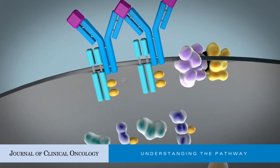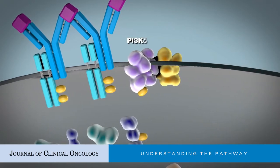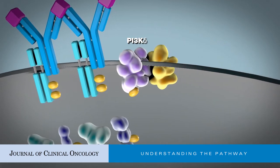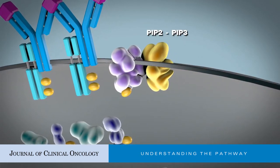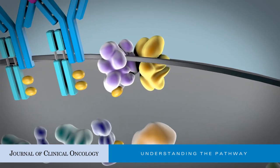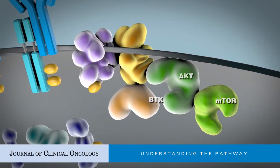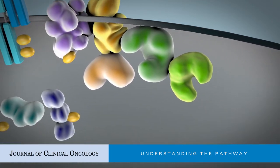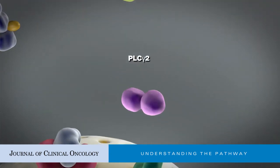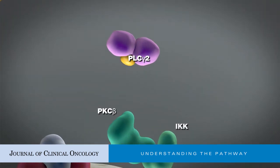LYN and SYK phosphorylate CD79A and B, amplifying the initial signal. SYK subsequently phosphorylates and thereby activates the lipid kinase PI3K, which in turn converts PIP2 to PIP3. PIP3 serves as a docking site for the cytoplasmic kinases Bruton's tyrosine kinase BTK and AKT. AKT activates the mTOR pathways, while BTK activates phospholipase C-gamma-2.